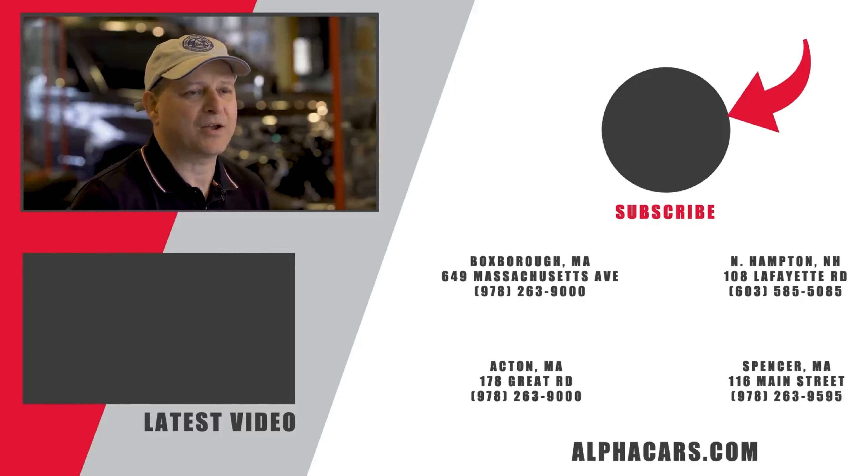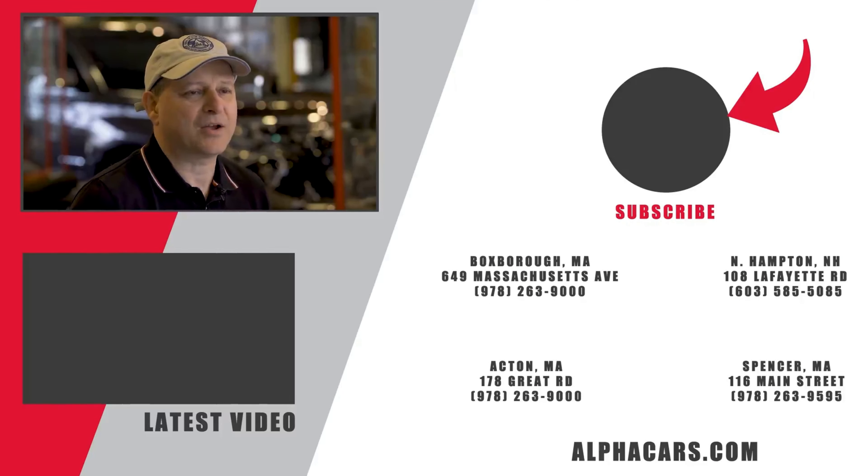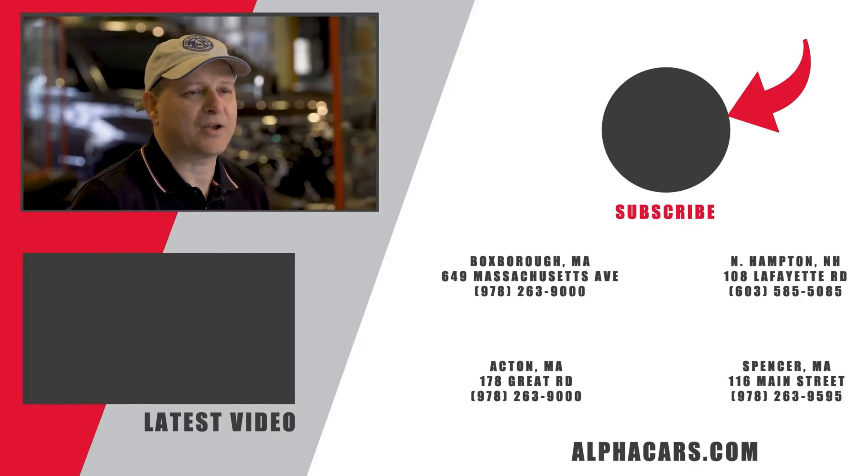We thank you for the few minutes you offered for our audience, and we certainly thank you for your business — second bike around! From Alpha Cars and Motorcycles, we want to say thank you, all the best.